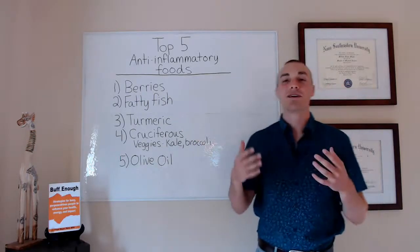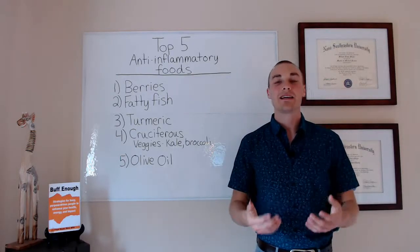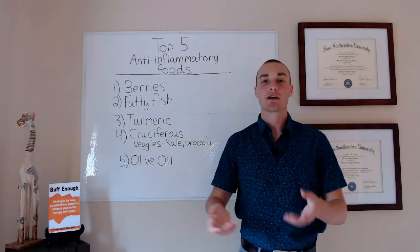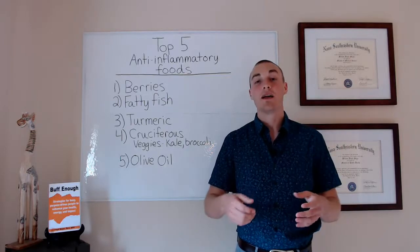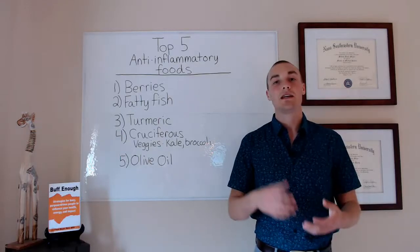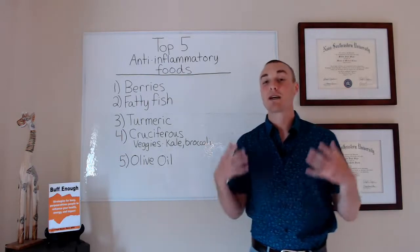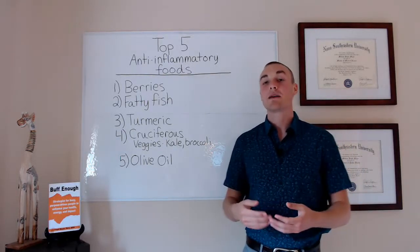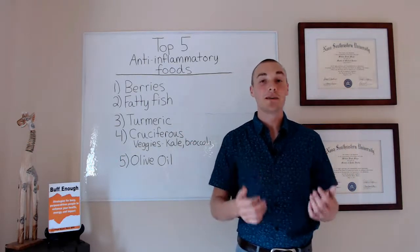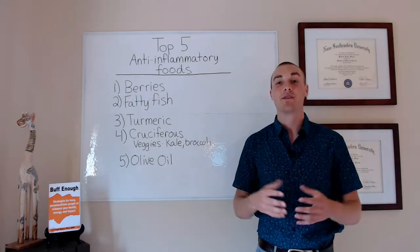Number three on the list has become really popular lately: turmeric. Turmeric is a red-orange spice that comes from a type of root vegetable. It's ground into a powder and traditionally used in curries and things like that. It's become really popular because there's a chemical in turmeric called curcumin, and curcumin is a really powerful antioxidant and anti-inflammatory compound — one of those strong antioxidants that can scavenge a lot of different free radicals.